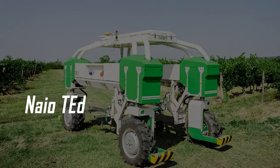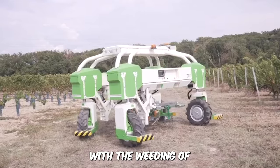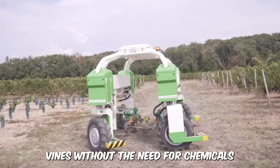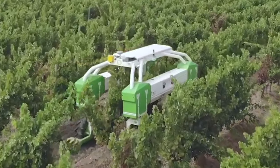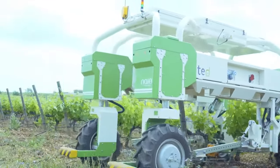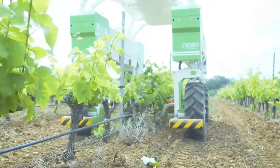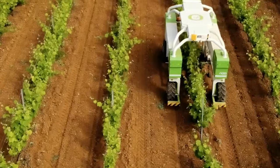Nao Ted. The high-clearance vine weeding machine does extraordinarily well with the weeding of vines without the need for chemicals. The highly efficient machine undermines the need for human workforce, and it's powered by lithium batteries, moving at speeds of up to 5 kilometers per hour. Its average work pace is about 2.5 meters per hectare.